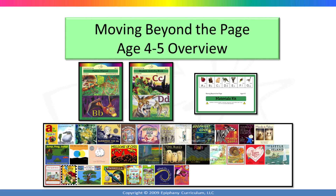You will find Moving Beyond the Page age 4 to 5 level to be a very unique curriculum. The program is full of fun projects and engaging books, yet it is still academically rigorous, and with the materials kit that is included, also very easy to implement. Most curriculum for children at this age focus on math and language arts, but the age 4 to 5 level also covers science and social studies as well. You won't find a program like it anywhere.